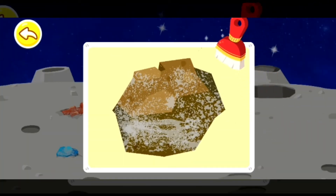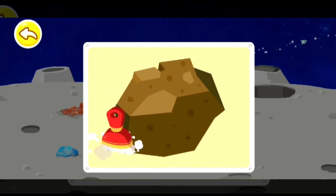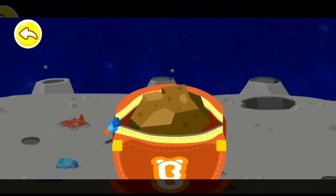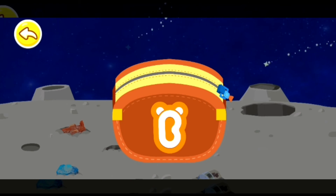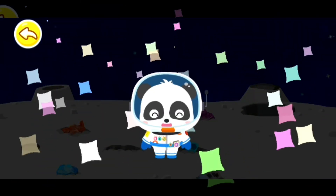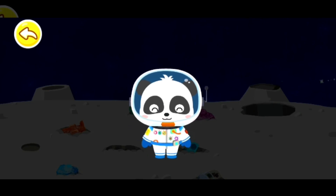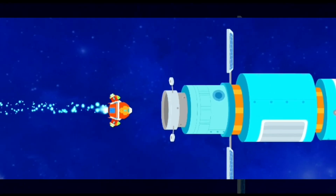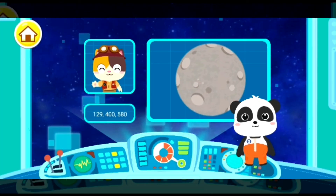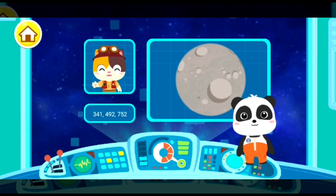Use a brush to dust the surface of the specimen! Wow! You've collected them all! Great job! Astronaut Kiki has accomplished the mission! Great! I've received the specimens of moon rocks and I can undertake my research! Thank you, Astronaut Kiki!